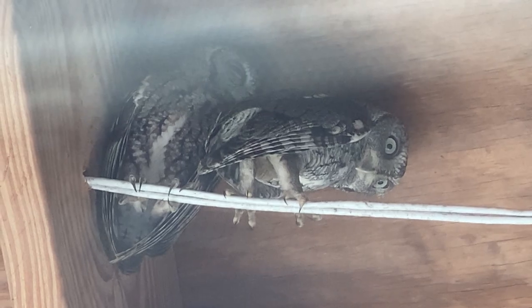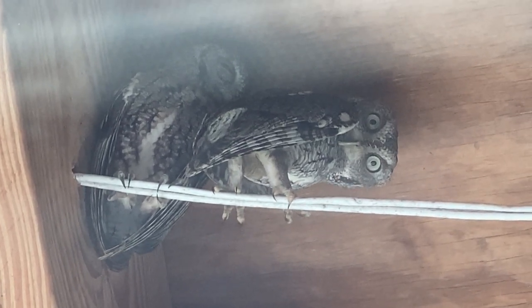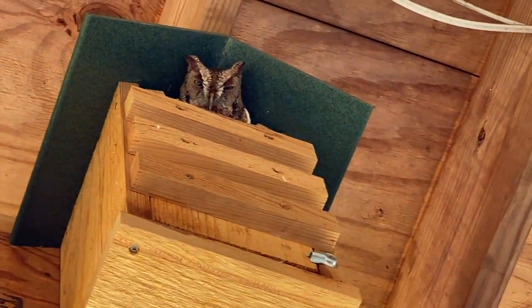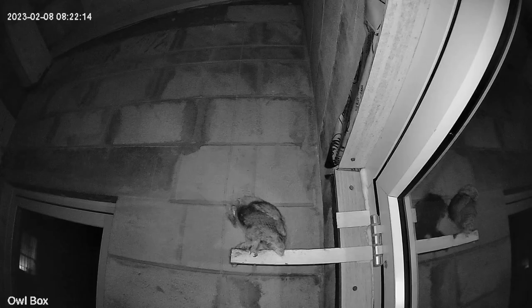Now it's time for the legend of the owls. A few months ago a couple of owls moved in under our unfinished roof, so we got them a house. The female moved in right away, and the male kept hunting and bringing her lizards, geckos, and other snacks.